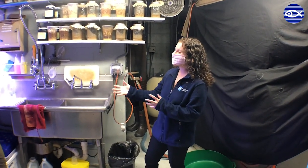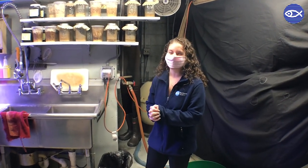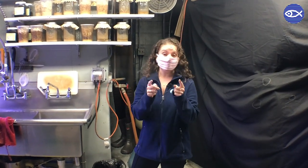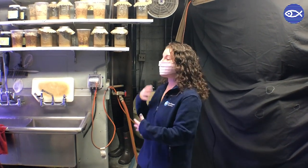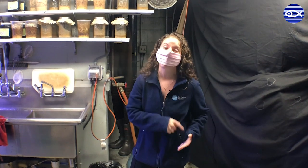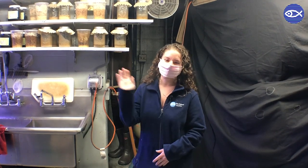Thanks again, Allison, for giving us another really cool sneak peek at an animal here at the aquarium. Next time you visit us, make sure to check out our Poison Arrow and Poison Dart Frogs from the front — look for the secret door we use to feed the animals. If you have questions about our frogs, about growing bugs, or about Allison's job here at the aquarium, put them in the comments and we will answer them. Tune back in tomorrow — bye, friends!